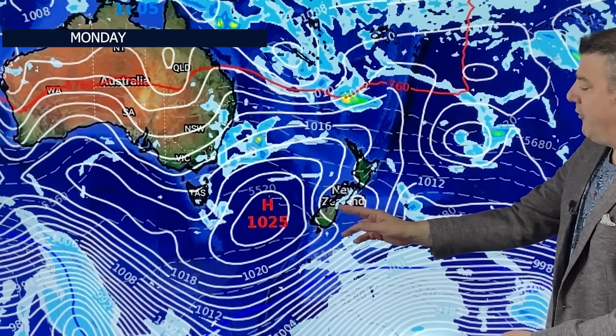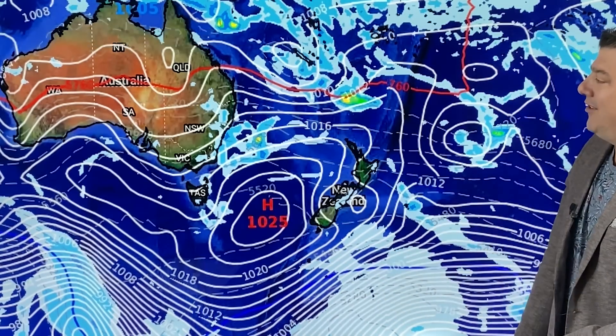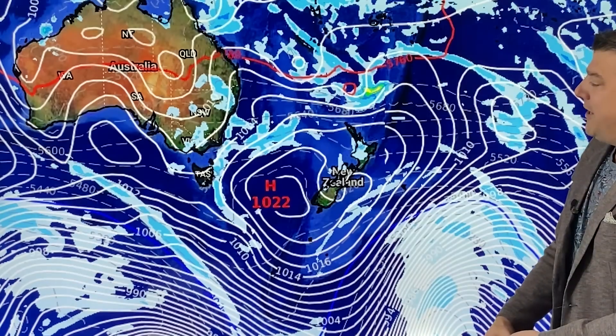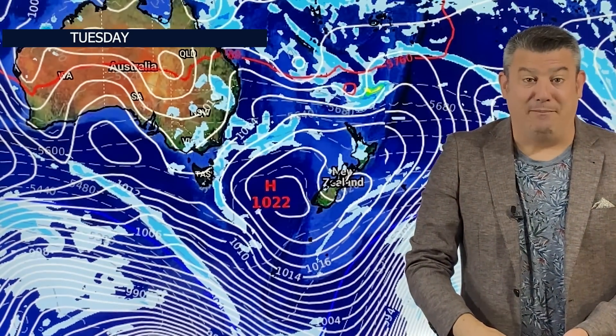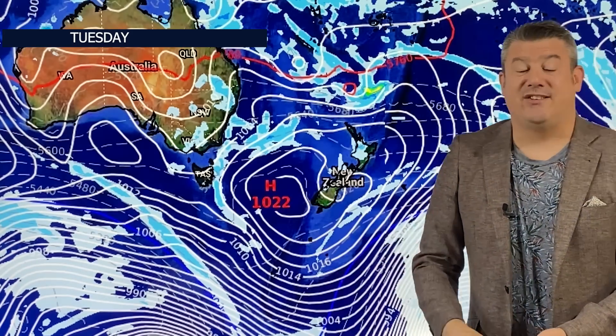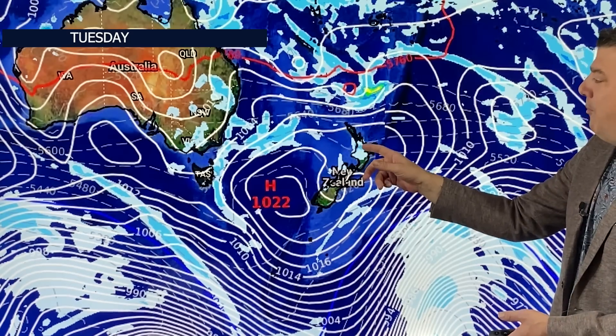That low around New Caledonia falls apart on Monday. In New Zealand we've got a couple of showers, mostly in the east, and the winds are still coming in a little bit from the south. Over in Australia, the Sydney and New South Wales side is still getting easterly winds and showers on the top end of the high. By Tuesday next week, the high moves into New Zealand and the low pressure systems in the north are falling apart, as this high pressure system is the main driving force of our weather.